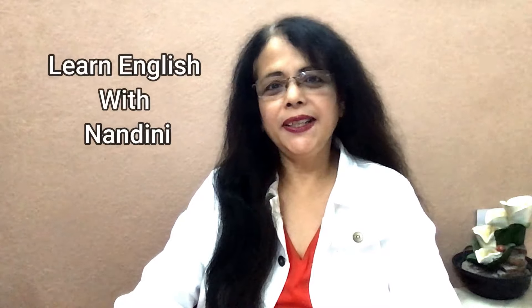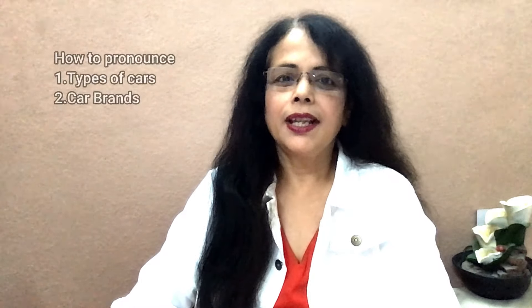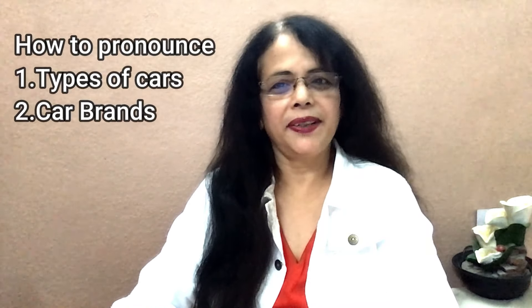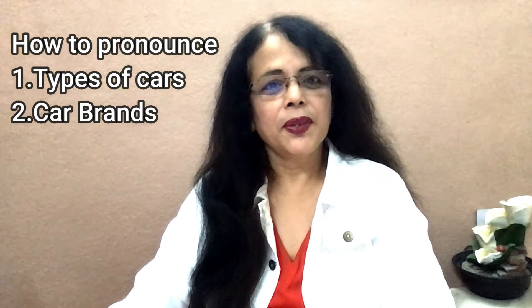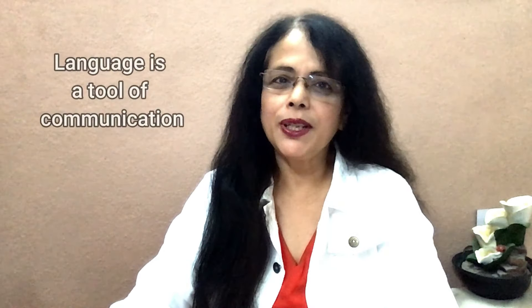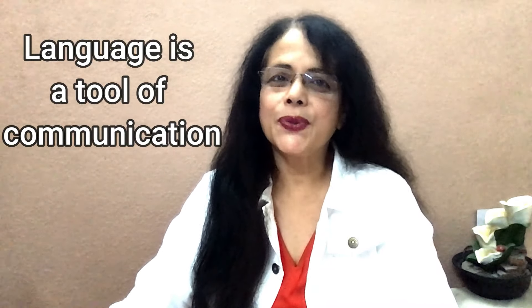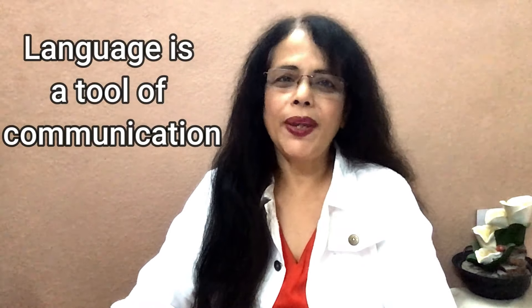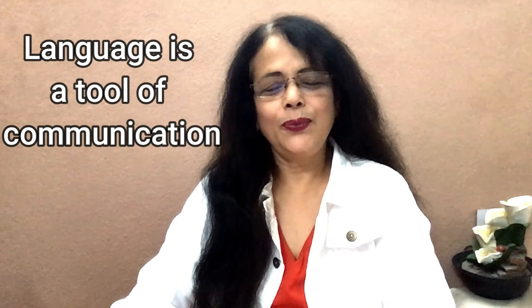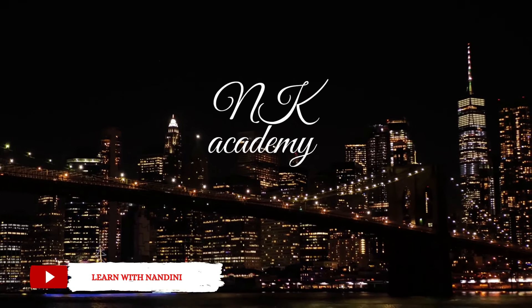Hi, welcome back to my channel NK Academy. You're watching Learn English with Nandini. I'm here with a video lesson on how to pronounce the types of cars and also the car brands correctly. Pronouncing words correctly reflects your personality. Moreover, since language is a tool of communication, it's very important that the people around you understand what you say. Hence, knowing the correct pronunciation of words is very essential.